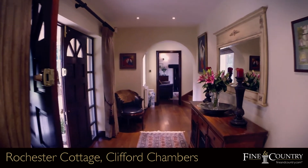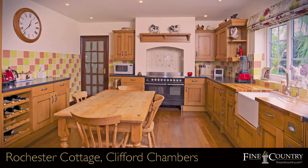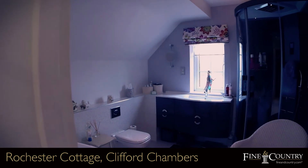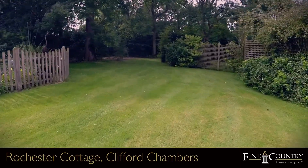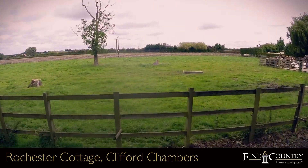It has three reception rooms, a kitchen breakfast room, four bedrooms, and a refitted family bathroom including a steam cabinet, whirlpool bath, and ensuite. Outside, the grounds extend to six acres with an option for further land if required.